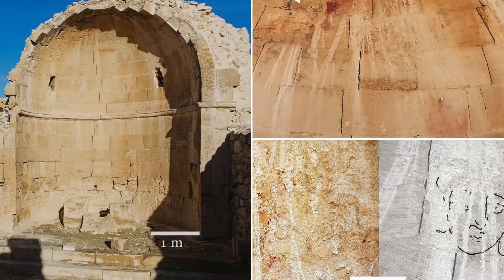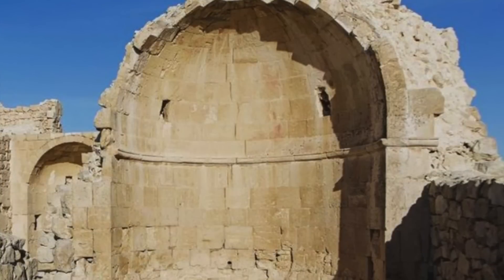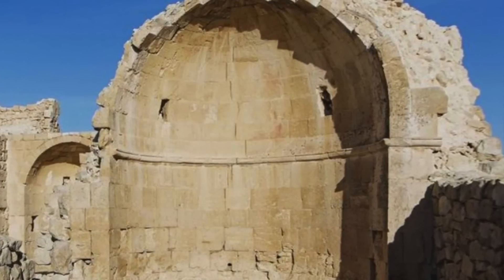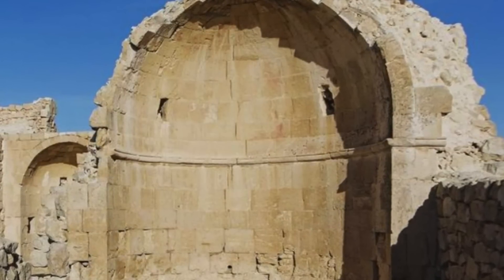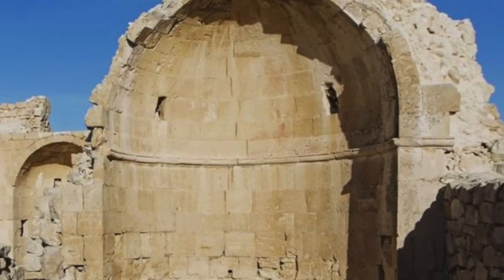In an interview with Haaretz, an Israeli newspaper, she made the statement: "I was there at the right time, at the right place, with the right angle of light, and suddenly, I saw eyes." She continues, explaining that the image depicts Jesus at his baptism.